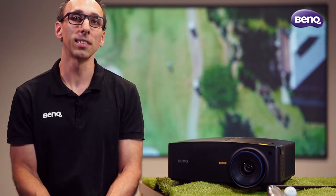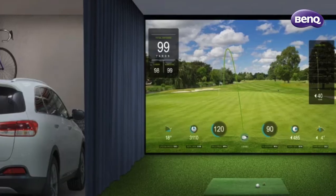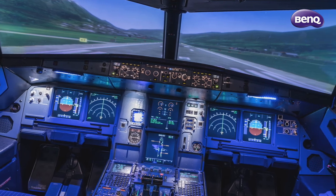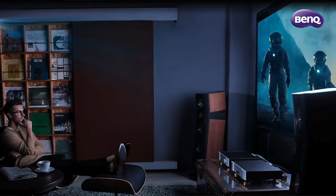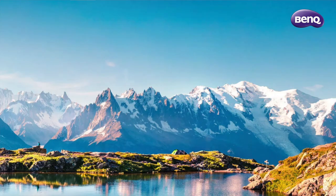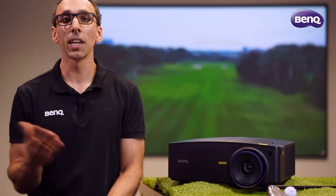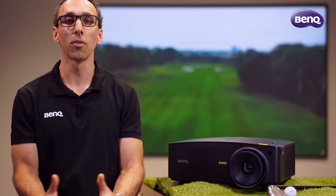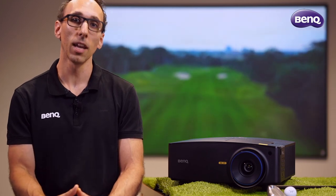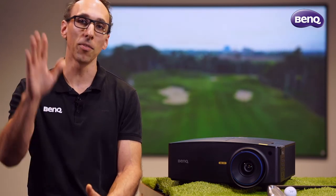The LK936ST may just be the perfect display device for your installation. Whether you want to tee off on the front 9 in your converted garage, fly a 747 in a dedicated training room, or even watch a 4K movie, the LK936ST doubles as a very capable and colour accurate home theatre projector. To get more information about the LK936ST and any of the other corporate and education solutions, head over to benq.com.au and find the business tab at the top of the page. Bye for now.